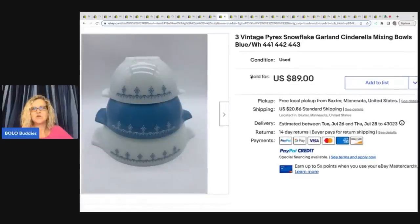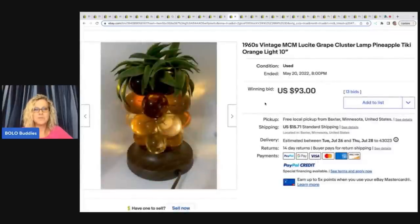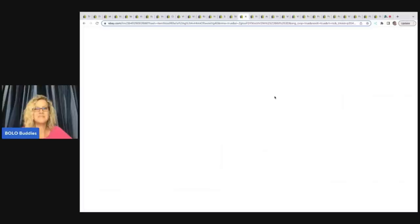These three vintage Pyrex snowflake garland Cinderella mixing bowls came from a thrift store. She said she may or may not have done the happy dance of glee when she saw the whole set was marked at $18. Buyer paid full asking price and it sold in about two weeks — $89 plus shipping. If you haven't seen my Pyrex video on Pyrex that sells in the thousands, go check that out. The next item is this 1960s vintage MCM Lucite grape cluster lamp — pineapple tiki orange light. She found it at a junk shop under a table for $4, put it on a 10-day auction, and it sold for $93 — buyer paid shipping.